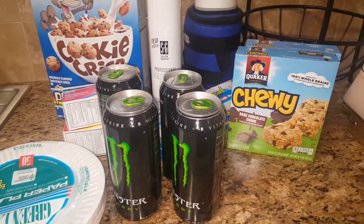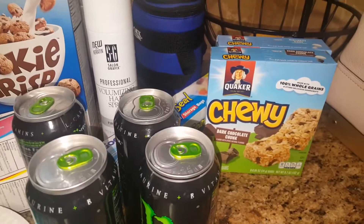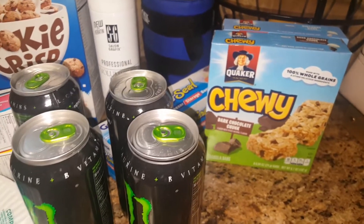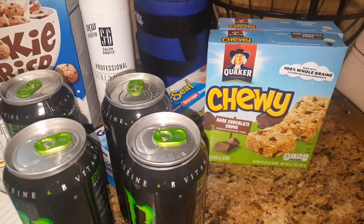Hi guys, welcome back. I have a really quick 99 cent store haul to share with you guys. I was on the hunt for those Disney makeup brushes and bags and no luck — did not see anything there. I'm assuming they just haven't come to our stores yet, but I did manage to find a couple of items.